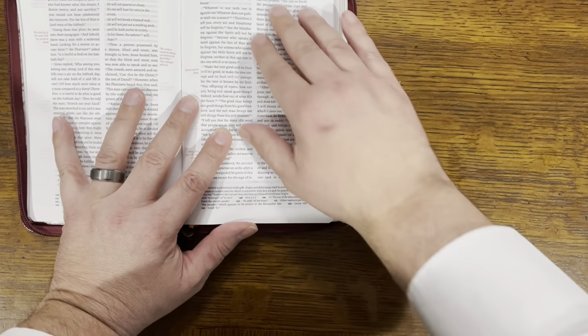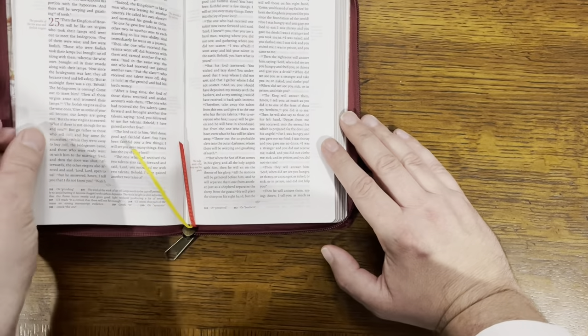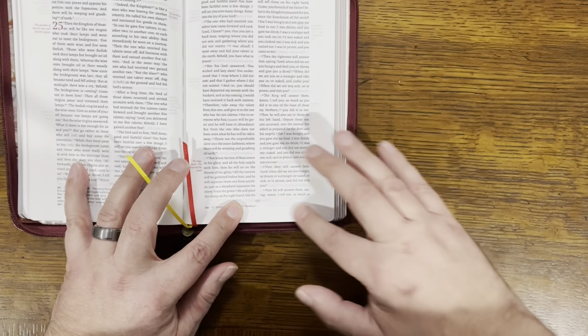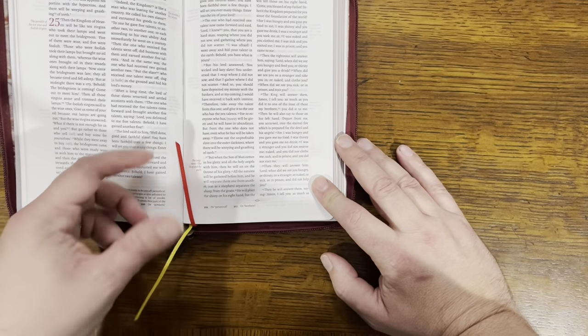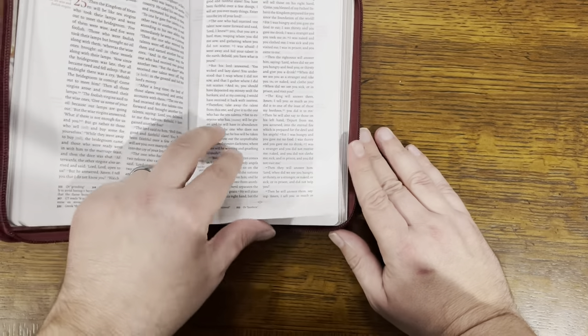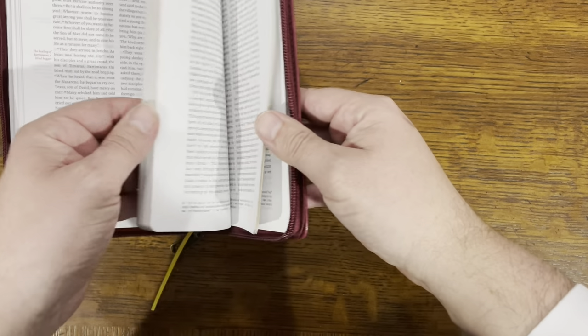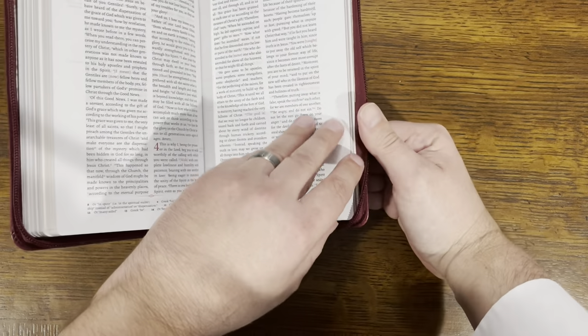The font size on this is very readable — it's a small font, but it is readable. You've got some room to make notes along the edges, which I like. There are two ribbon markers here, which is good. This is a nice text to make comparisons. I'll take you to a rather famous textual variant.